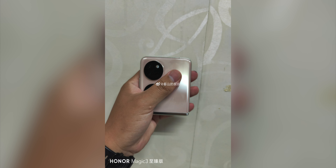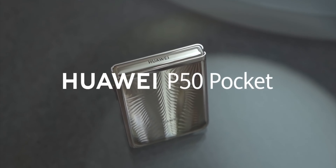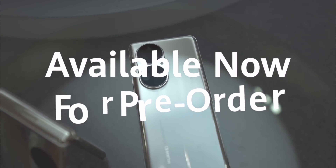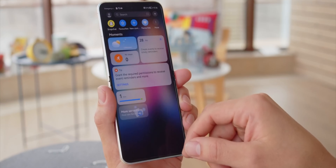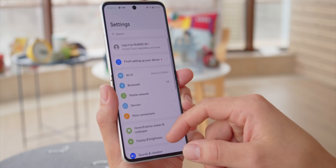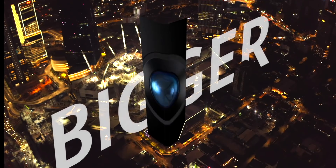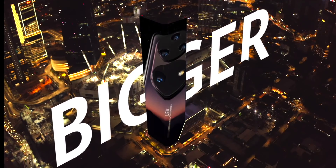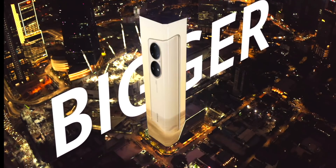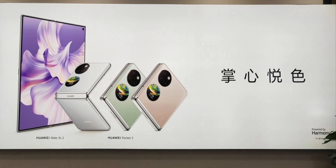With this launch, Huawei has removed the prefix 'P50,' which represents an adjustment of Huawei's P product line. Basically, this would now lead to three product lines: the P series, the Mate series, and the Folding series. Huawei wants to separate the foldable series, and the Pocket S is the first phone of this new lineup.